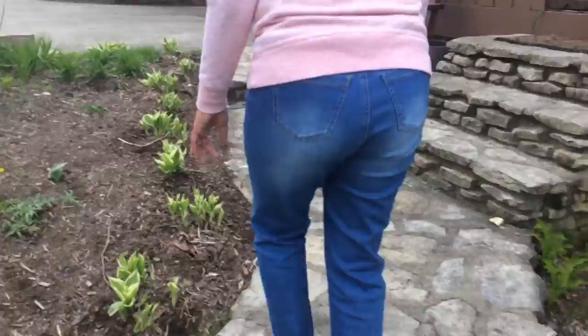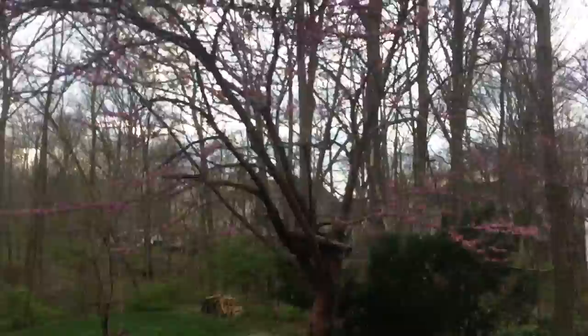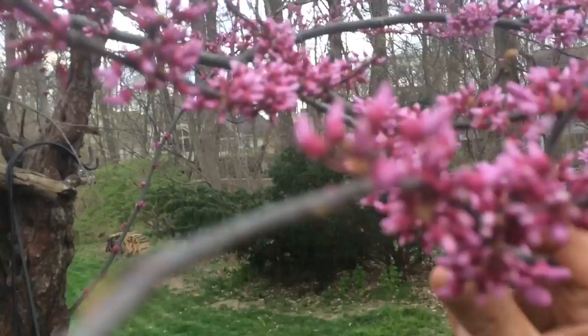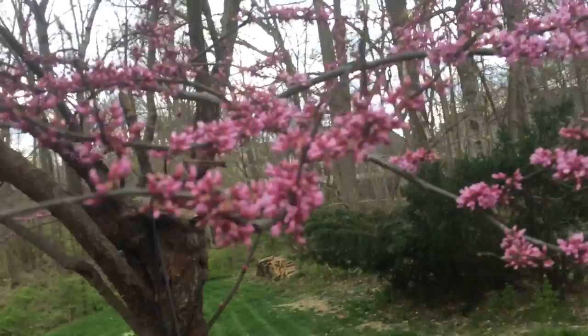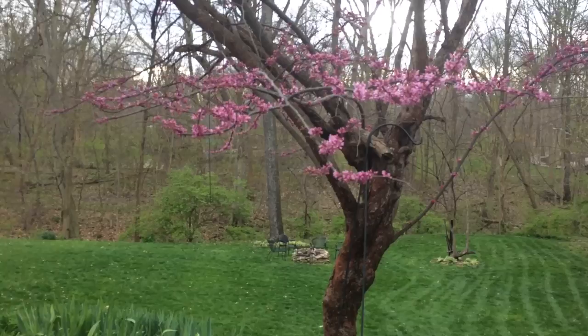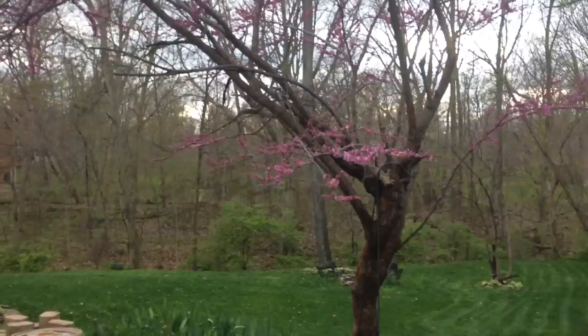Some more hostas growing here on this side. And I have another tree that's really interesting — it's an old tree. As you can see there are no leaves yet, but there are teeny tiny buds of flowers — really bright pink or purple flowers. When all these flowers are done, it will produce leaves. I don't know what it's called, but I like it. It's an old tree.